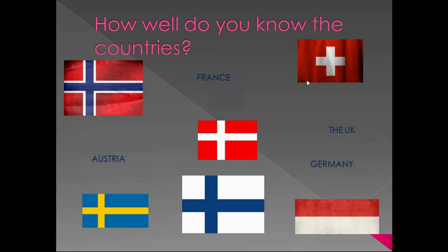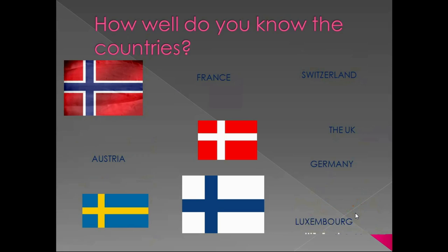What about this one? That was Switzerland. And here – please don't make a mistake – it's not Russia. It's Luxembourg. And we are left with four crosses. Let's start from this one. That is, by the way, the oldest flag in the world officially recorded. And this one belongs to Denmark.